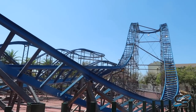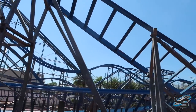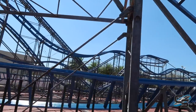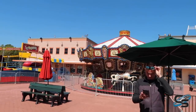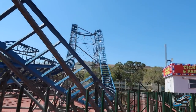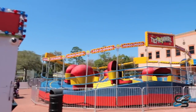This ride is relocated from Wild Adventures in Georgia. I've never been to that park, so this was a brand new coaster for me — I'd never ridden it at that location. It's a decent little ride, nothing special. It's fine for Fun Spot; I think it does what it sets out to achieve and gives them another decent-sized roller coaster.